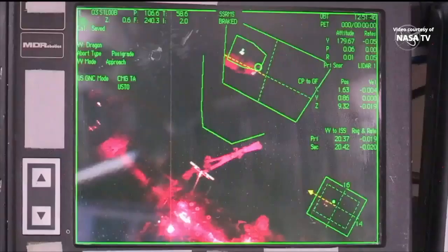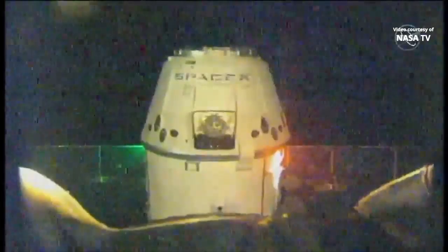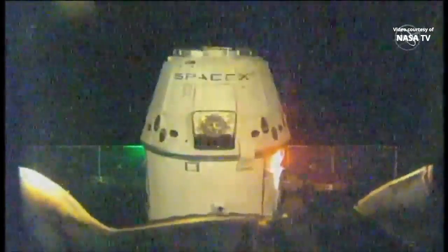Dragon is now only 20 meters away from the space station, so only about 10 meters to go until it reaches that capture point, moving slowly and deliberately. You can see Dragon getting closer.